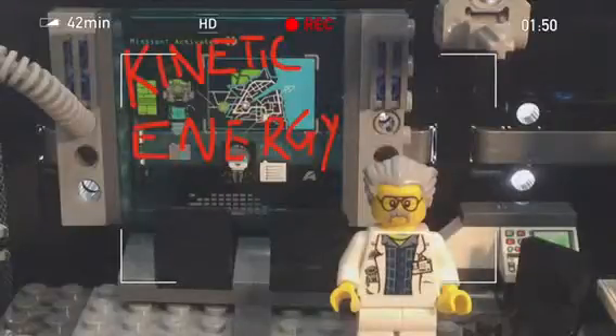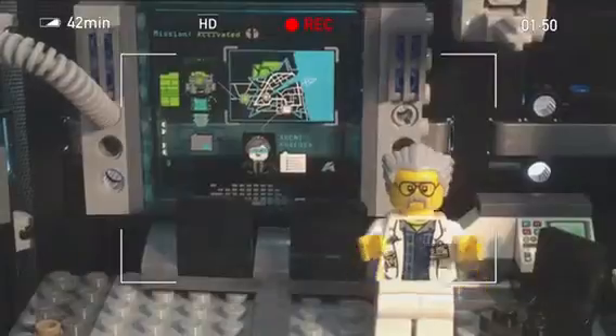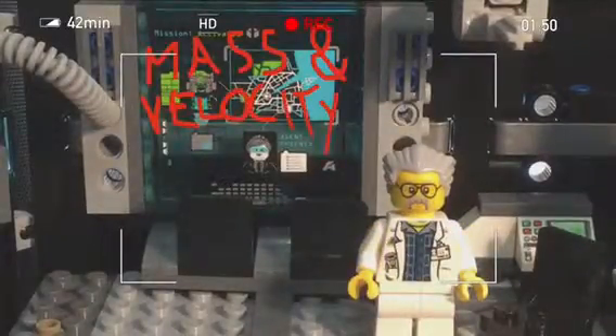Kinetic energy is, simply put, the energy of motion. All moving things contain kinetic energy. The more mass and velocity, or speed, something has, the more kinetic energy.